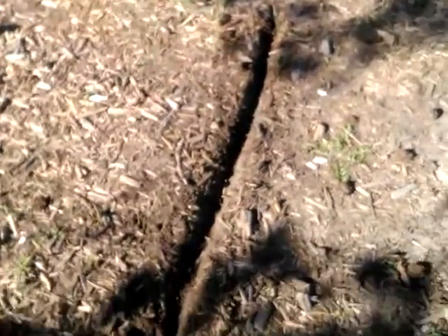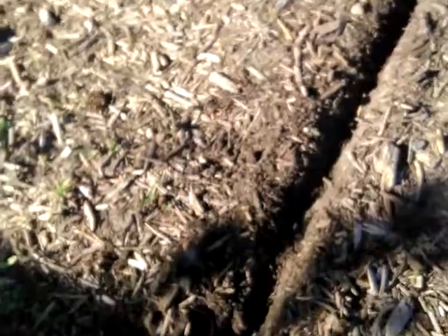The blade on it is almost all wore out, but I made that little trench at a 30-degree angle — that'd be pretty nice to go around flower beds, get a nice edge. I cut that in 30 seconds.